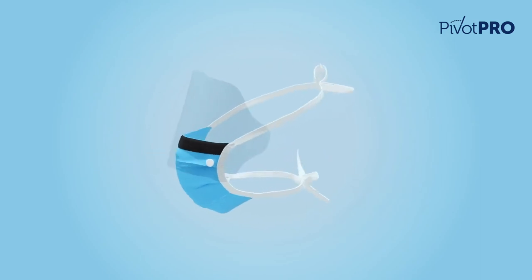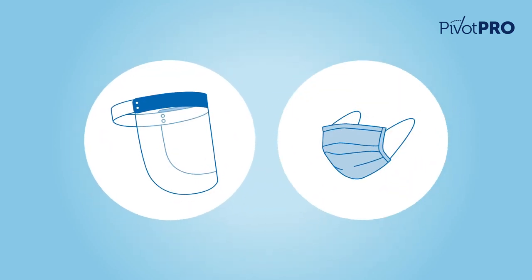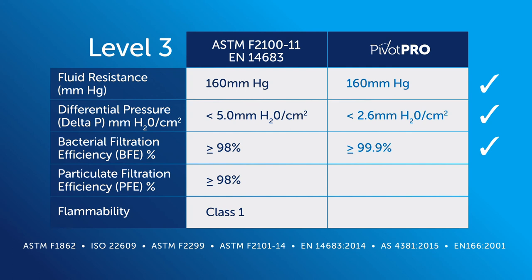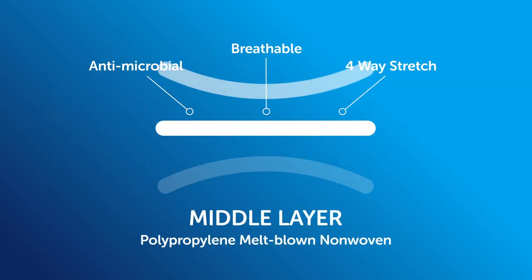Two devices in one — Hygmed's Pivot Pro is a cost-effective alternative, replacing the need to purchase separate products for the same level of protection. The mask exceeds global standards for level 3 surgical masks and offers three layers of filtration and protection against pathogens.